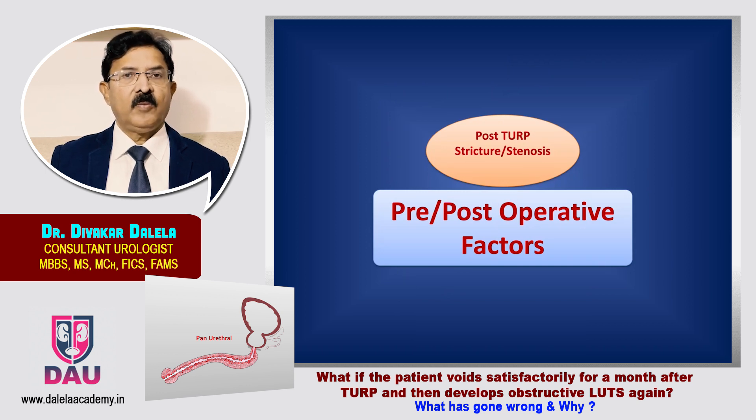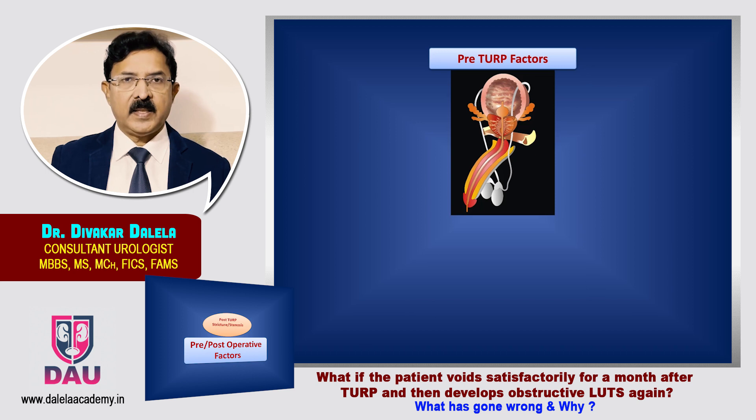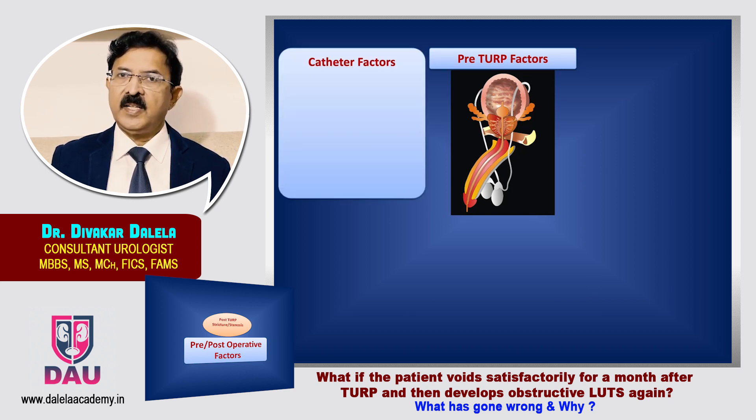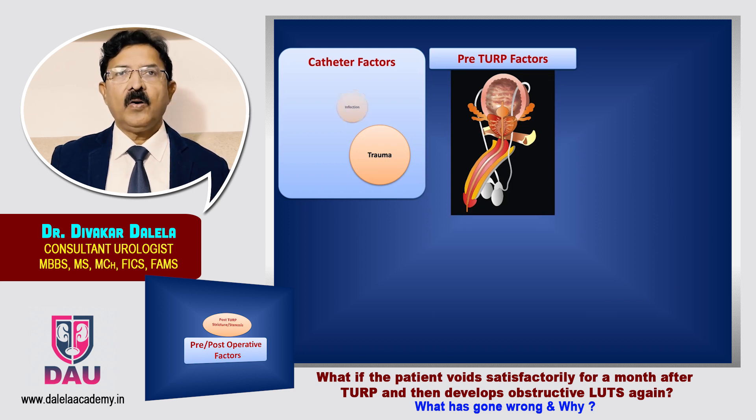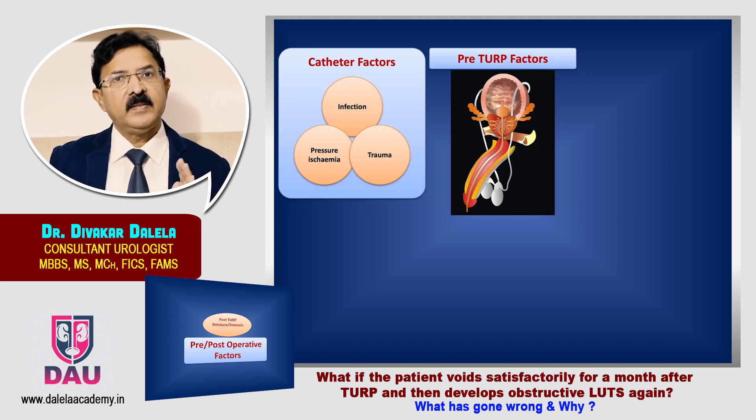Now talking about the major pre-operative and post-operative factors. Many patients are in a state of urinary retention and live on a catheter for some time before they go for surgery — in developing countries, even months, because they have to arrange resources. So there are catheter factors: trauma during insertion or change of catheter, infection in the urethra during insertion, or pressure ischemia because of malpositioning of the catheter — all these catheter-induced factors can accentuate the intraprocedural factors.